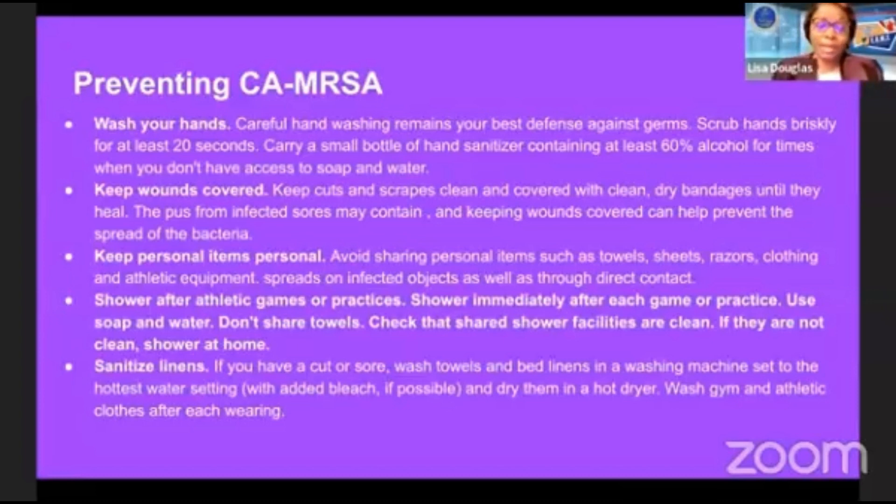Sanitize your linens. If you have a cut or sore, wash towels and bed linens in a washing machine set to the hottest water setting with added bleach if possible, and dry them in a hot dryer. Wash gym and athletic clothing after each wearing so you can get rid of the bacteria.